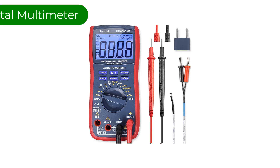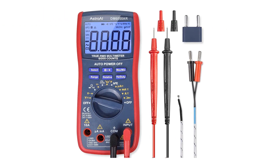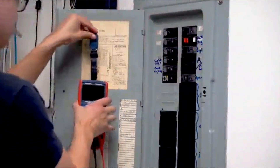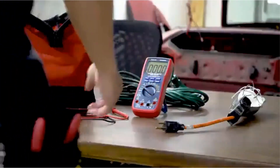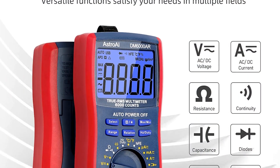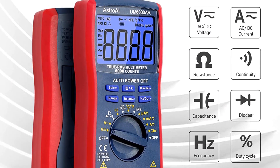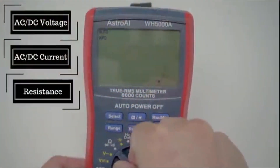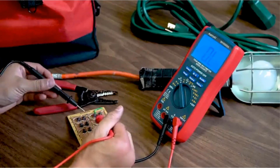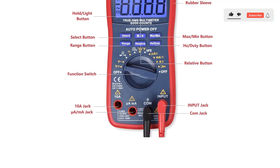Number 2. Our second best pick is the Astro AI 6000 Digital Multimeter. This multimeter is designed to be safely and accurately used by professionals in a commercial setting or weekend DIYers that need a little more power and utility from their standard digital multimeter. It's easy and safe to operate with advanced features built for measuring seemingly everything. Run tests on diodes and transistors while being able to measure voltage, current, resistance, continuity, capacitance, and frequency, all on one device.